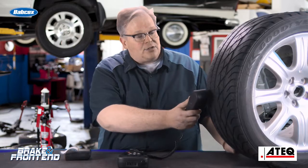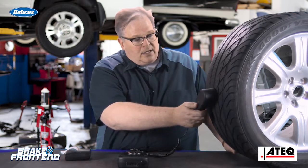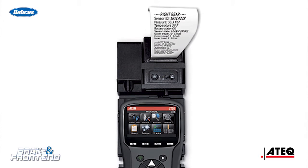To measure these, you're going to need to measure the tire tread depth. This can be done very easily with a tool like this, and it can give you a document that can show what the tire wear pattern is.